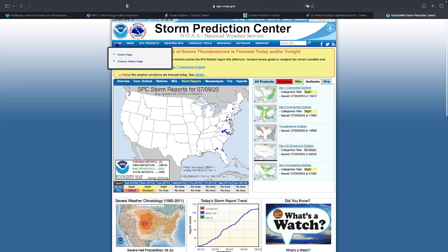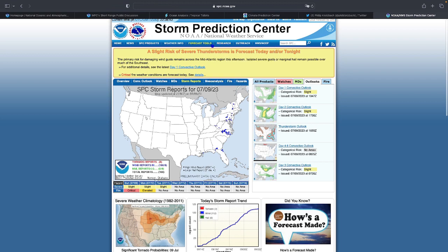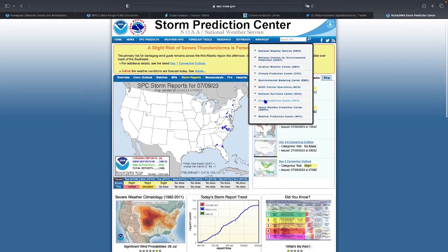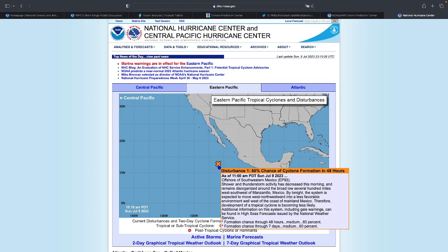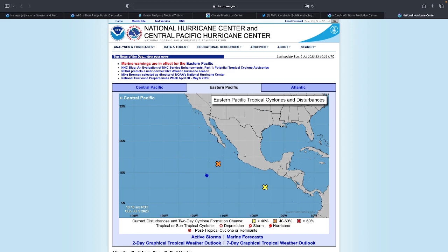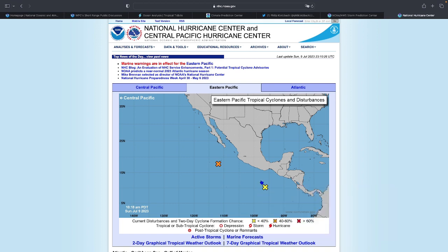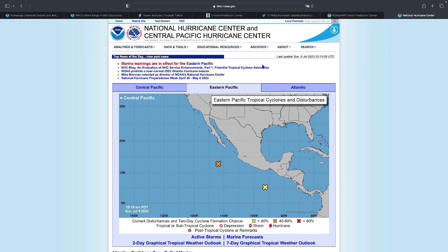Looking at the National Hurricane Center: in the Eastern Pacific there's a 60% chance of development south of Baja California, but it's near that area of cold water I mentioned — if it moves too far west it won't be able to develop in the cold waters. There's also a disturbance south of Mexico with an 80% chance of development over the next seven days but only 20% in the next 48 hours, expected to move westward and continue strengthening.